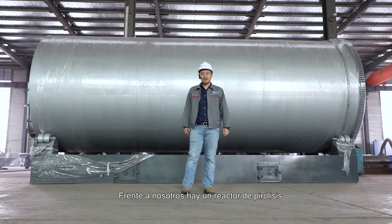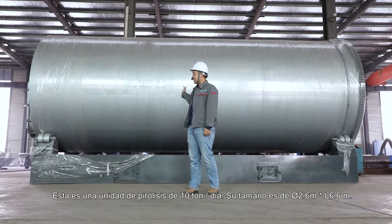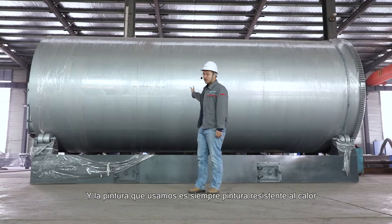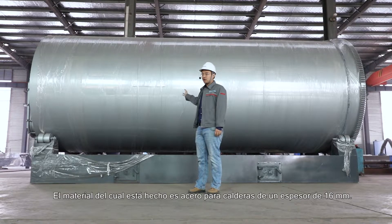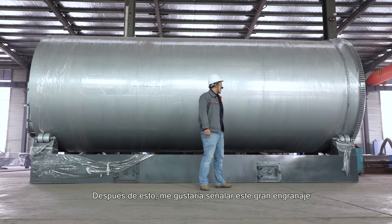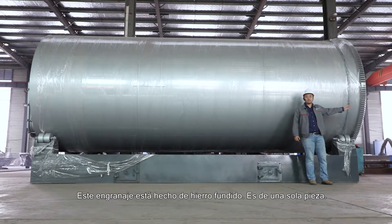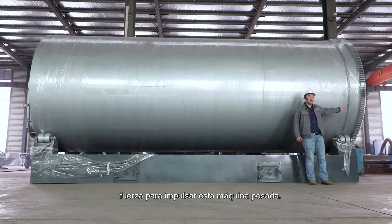In front of us is a reactor for pyrolysis — this is a 10-ton-per-day pyrolysis unit. We can see the size is 2.6 by 6.6 meters. The paint used is always heat-resistant, which keeps a nice appearance after long-term use. The material is boiler steel with a thickness of 16 millimeters. Some suppliers use only 10 to 12 millimeters, but we keep the higher standard. I would also like to point out this big gear, made out of cast iron — it is one piece and very critical for driving this heavy machine.